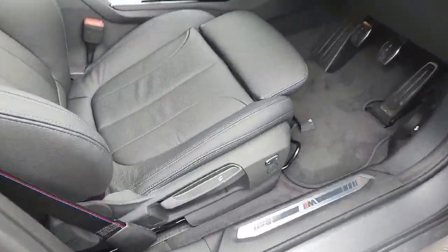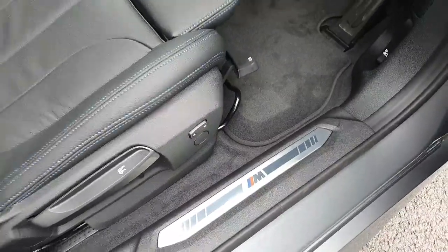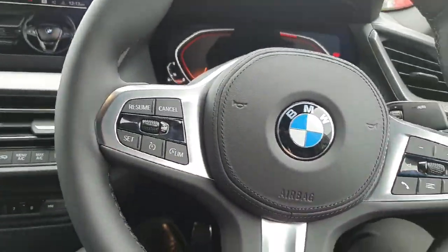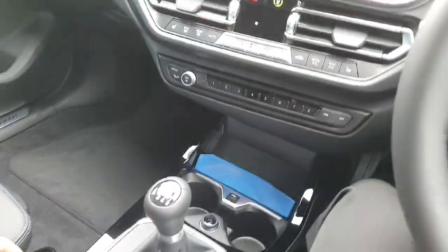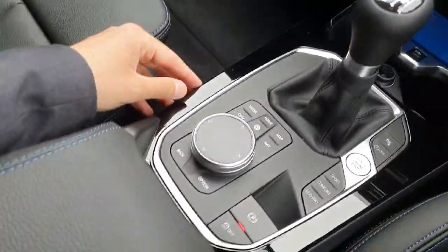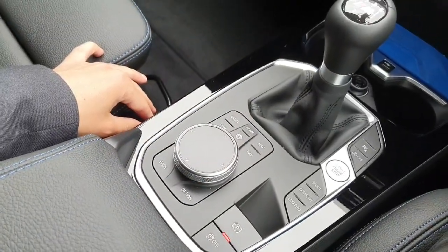Here at the front of the car we have adjustable seats and the M detail here on the doors. Coming inside the car, it has a fully manual gearbox with six speeds. We also have the central multimedia system with parking sensors, and for the convenience of the driver, you have radio controls right over here.